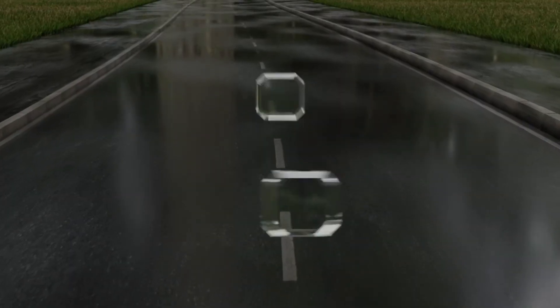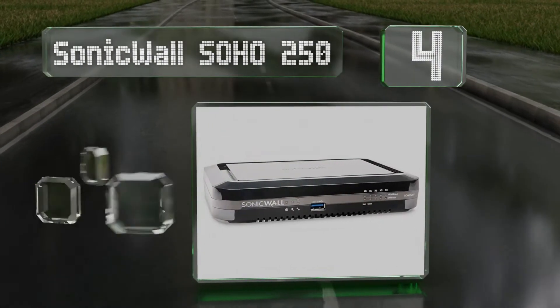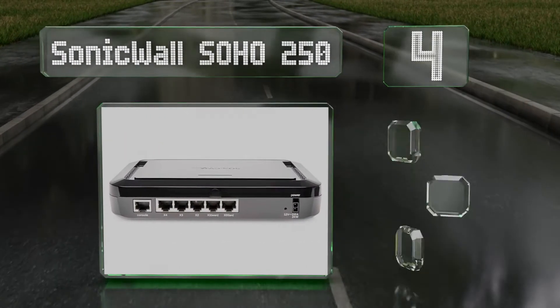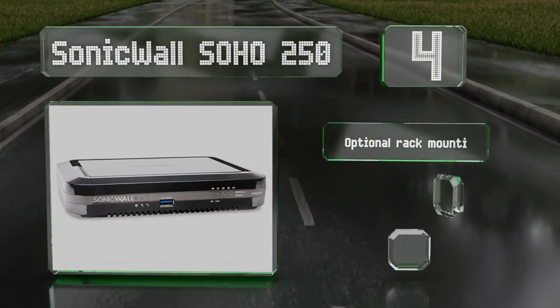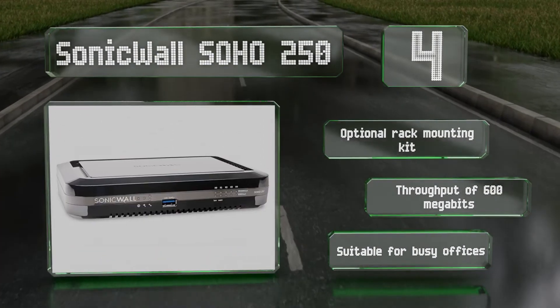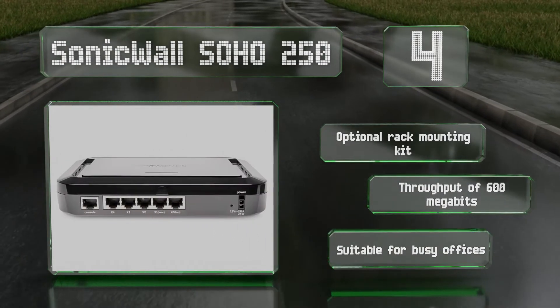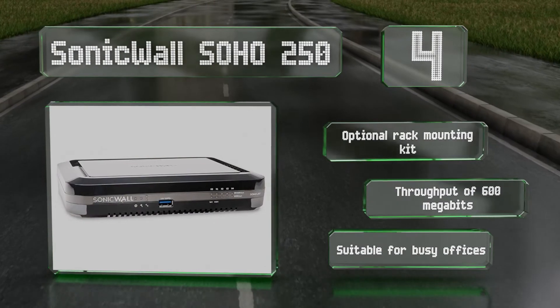At number 4, offered along with two levels of continued services, the SonicWall Soho 250 allows for one-touch deployment and straightforward cloud-based management. You can choose from wired and Wi-Fi versions as well as models with and without SSL packet inspection. It offers a throughput of 600 megabits and is suitable for busy offices. There's an optional rack mounting kit for this one as well.